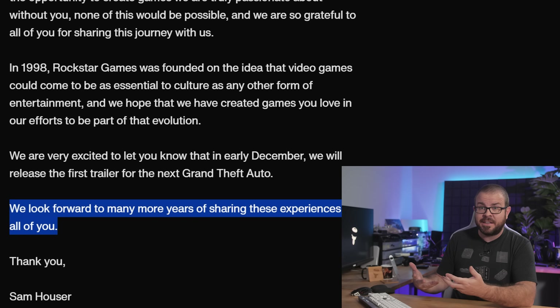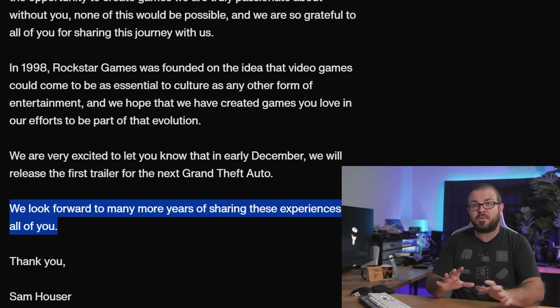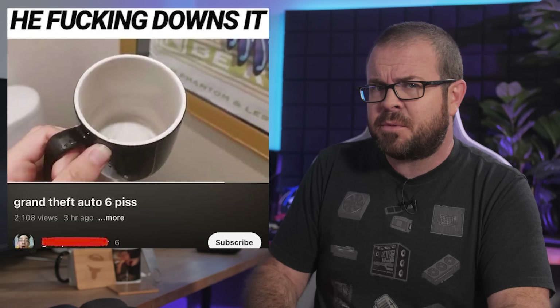The game is still anticipated to be anywhere from April 2024 to March 2025 based on publisher Take-Two's financial projections. I just hope they aren't being too literal when they say, 'we look forward to many more years of sharing these experiences with all of you.' Many more years of sharing GTA 6 trailers without launching the actual game, Rockstar? I don't think we can drink that much piss.